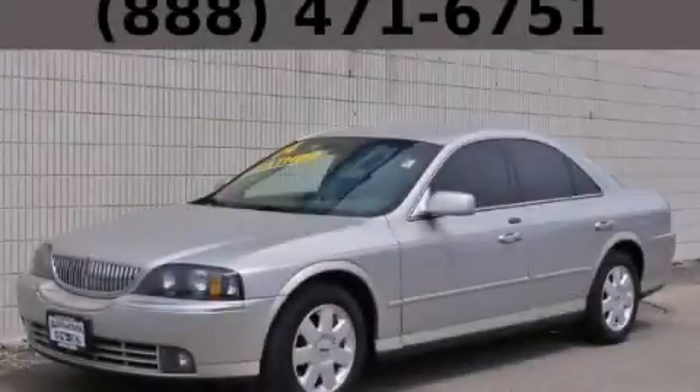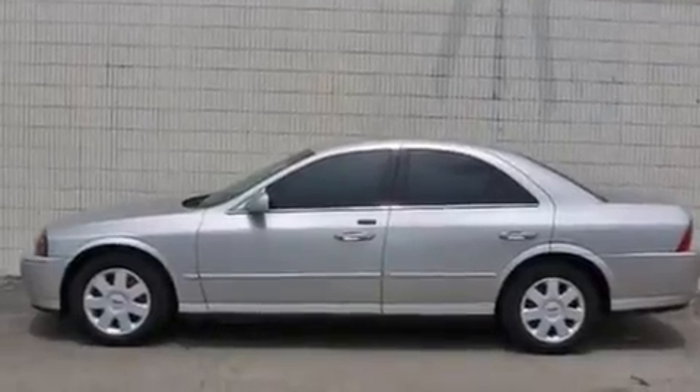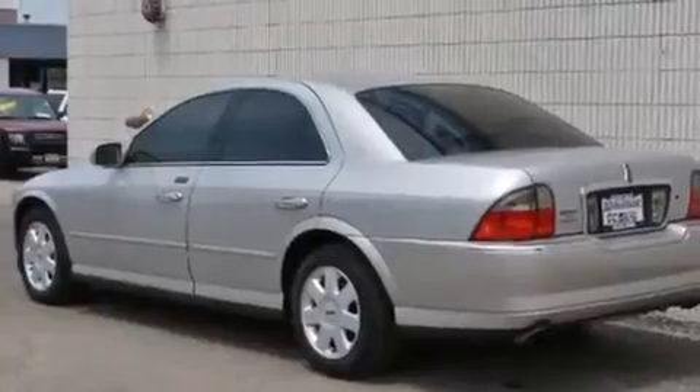This is a 2004 Lincoln LS, a drive in shape that provides endless luxury. It has a 3.0-liter six-cylinder engine and an automatic transmission.